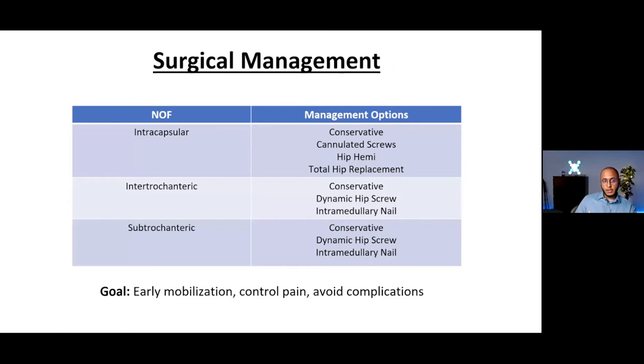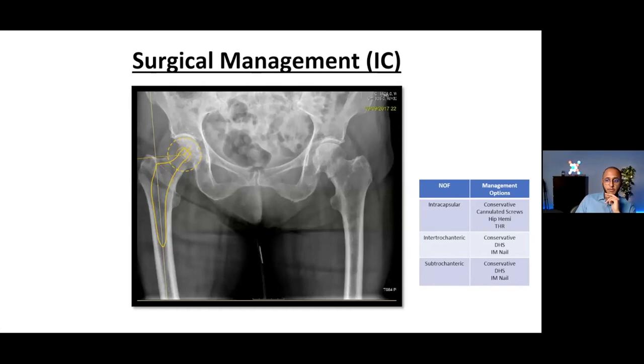Going into the surgical methods of fixation: the choice depends on the type of NOF fracture. If it's intercapsular, the femoral head blood supply may be compromised, so head replacement is most likely needed — unless the fracture is very undisplaced and the arteries appear uncompromised, in which case fixing in situ may be considered. For intertrochanteric fractures, similar principles apply. For subtrochanteric fractures, you think about nails and dynamic hip screws — all with the goal of enabling early mobilization, pain control, and avoiding known risks.